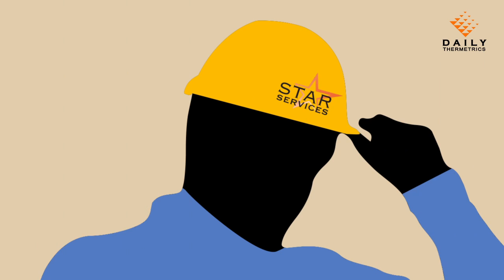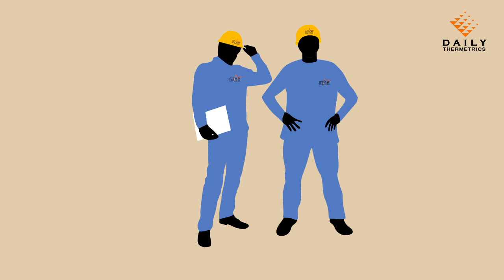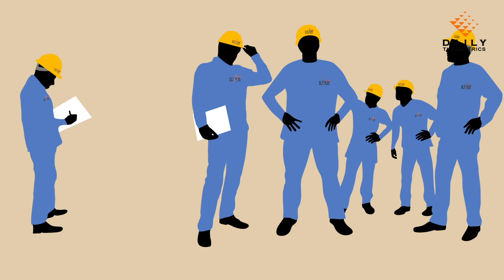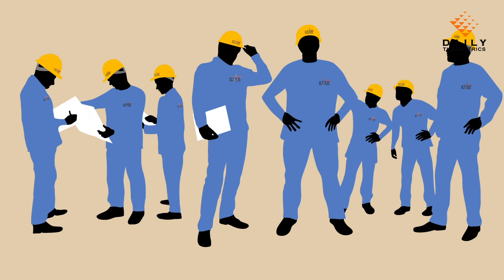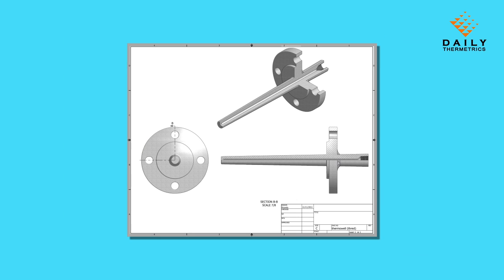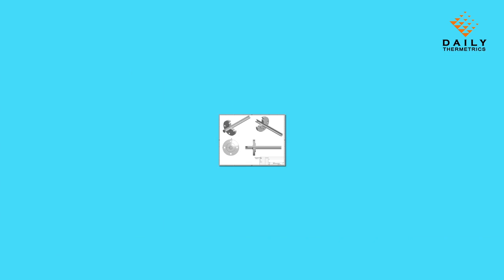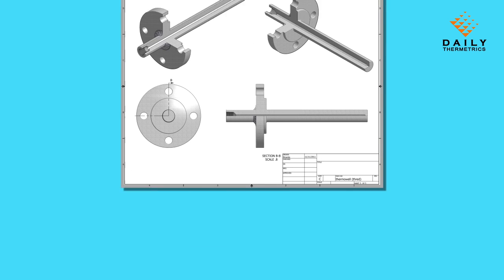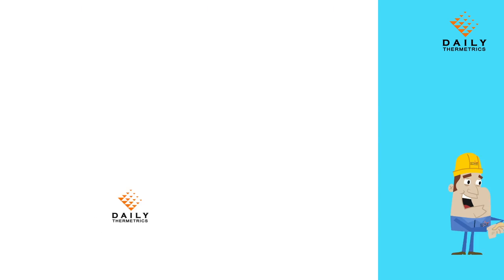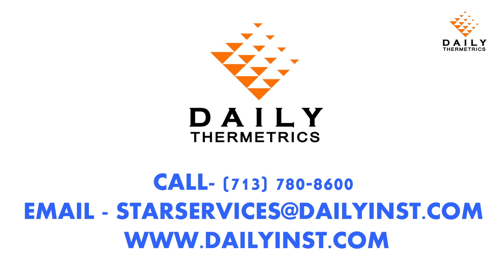And behind the STAR Engineer on-site, there is a dedicated team in Houston of internal experts, welders, engineers, and project support personnel to support your turnaround around the clock. With STAR Services, you get process and temperature specialists combining top quality products and expert engineering for a turnkey solution. Turnarounds have never been easier. Get in touch with Daily Thermetrix today.